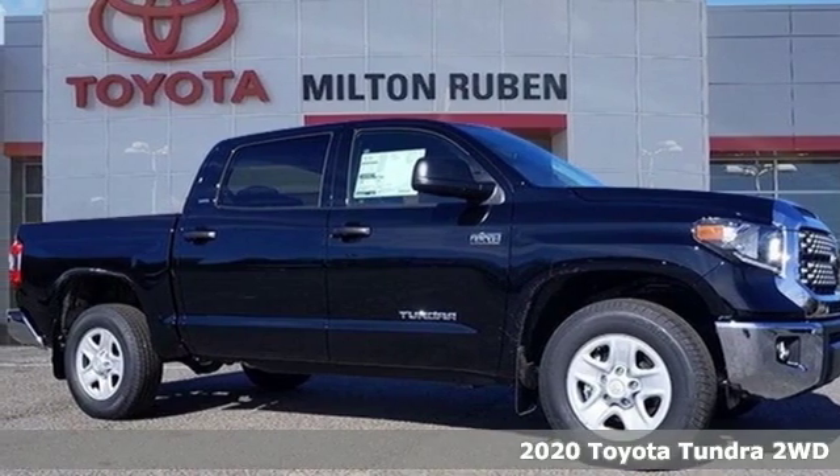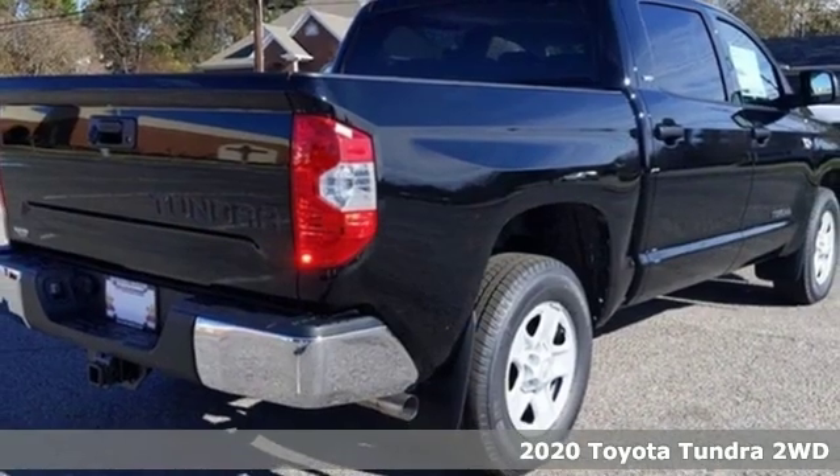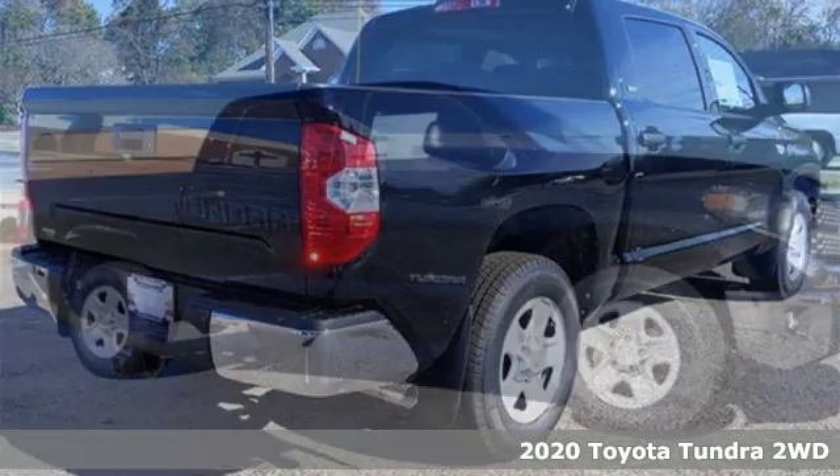It's a new 2020 Toyota Tundra two-wheel drive. When you're looking for comfort, convenience, and quality, you think Toyota.